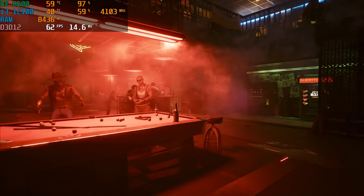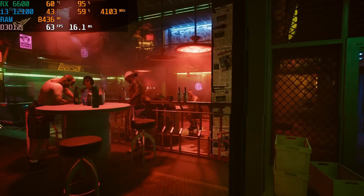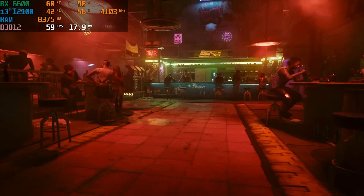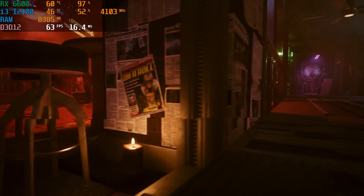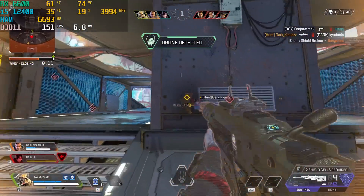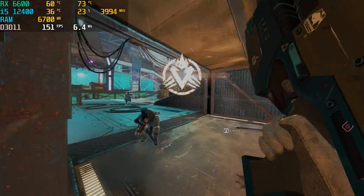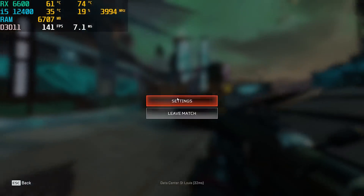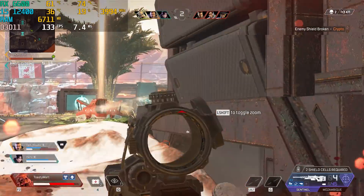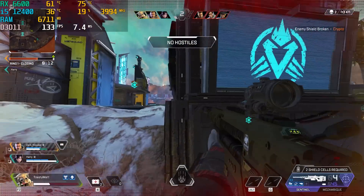Next we tested natural gameplay in esports titles so you can see real frame rates between the i5-12400 and i3-12100 — and you might be surprised by the results. We can see it working all day long in gaming, but the real question is how it holds up when we have multiple tasks going on simultaneously while gaming.